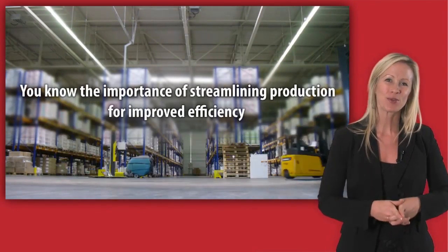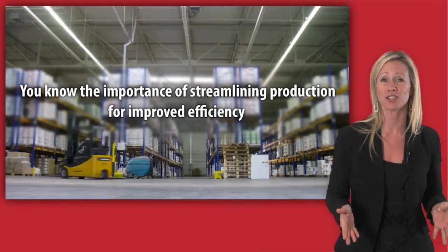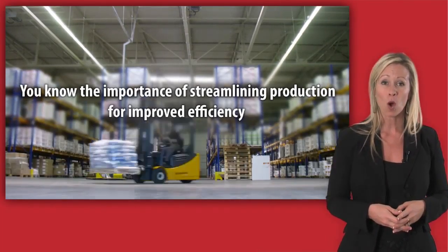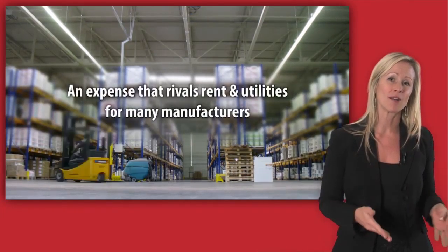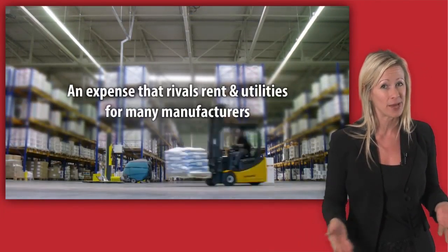As a manufacturer, you know the importance of streamlining production for improved efficiency. One area that's often overlooked is office printing, an expense that rivals rent and utilities for many manufacturers.